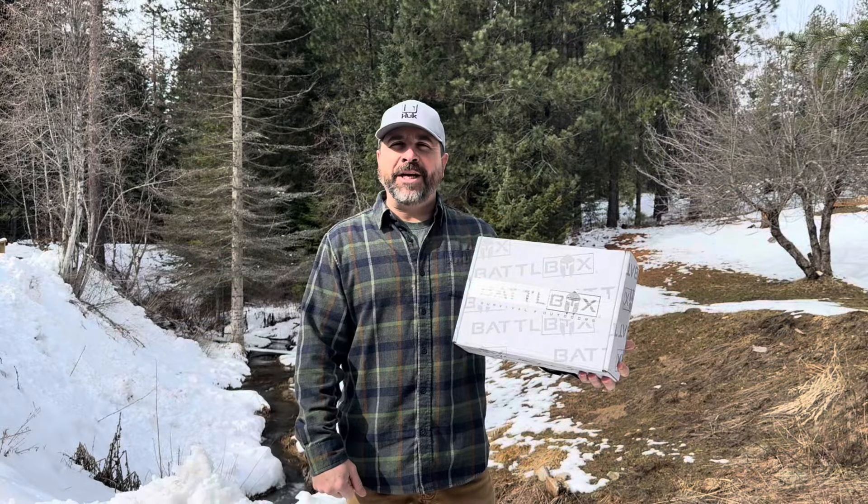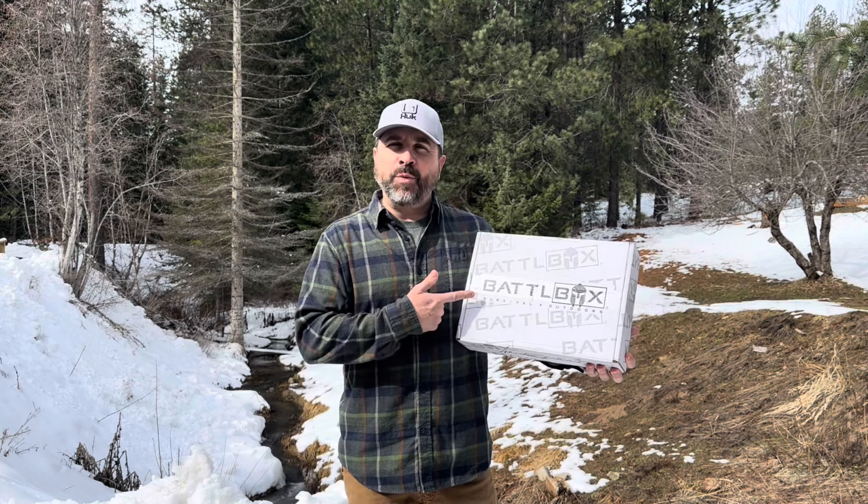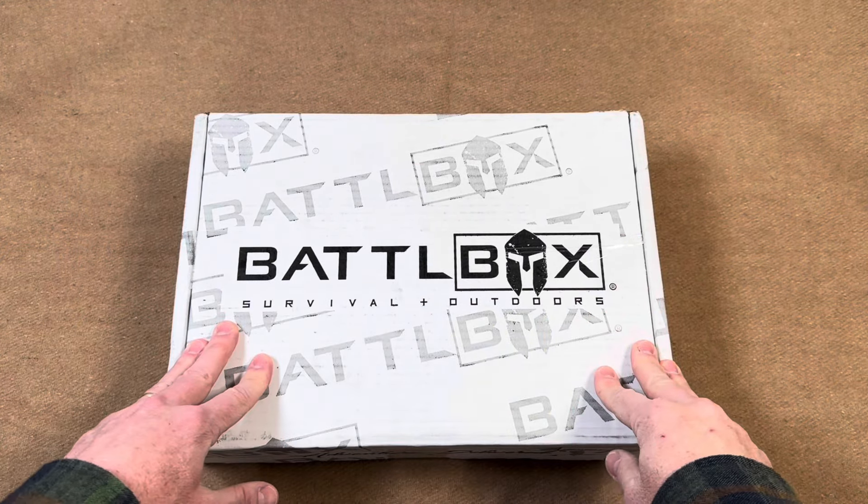Hey everyone, Joe here with the Idaho Prepper channel, and today we're going to be taking a look at the Battle Box Mission 108. Let's check it out.